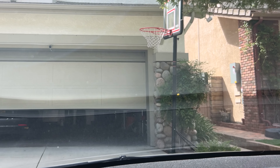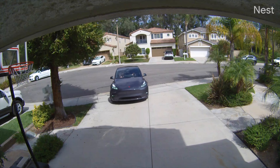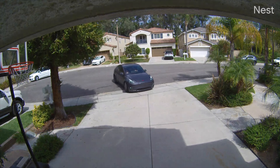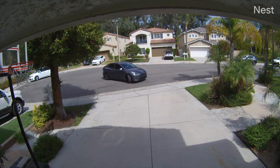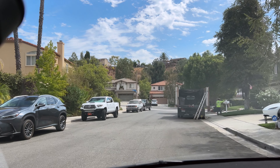We are headed out on another road trip from northern LA County to Mammoth Lakes, California. We have done this trip many, many times. We know the route, we know the superchargers. I don't think we're going to anticipate too many problems, but we shall see as we head on out for another fun road trip.